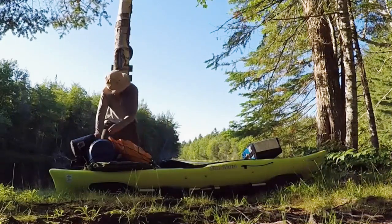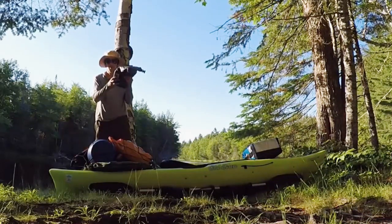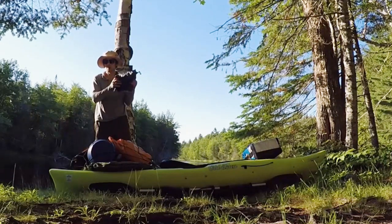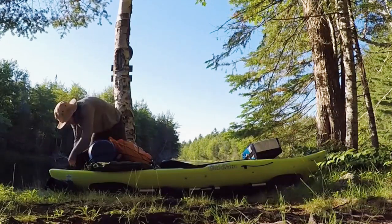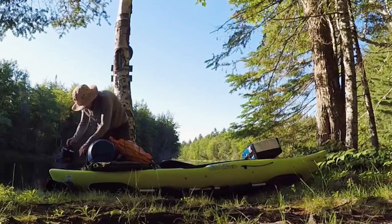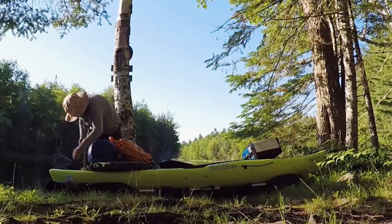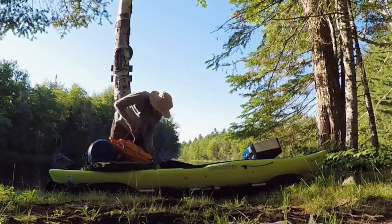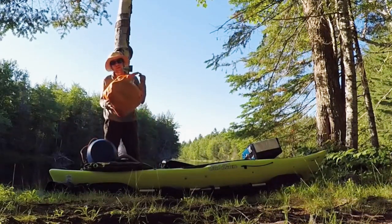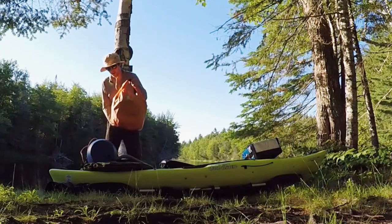Heading to the back now. This bag has all my camera equipment — my extra GoPro, my tripod, a couple different mounts for the GoPros. This is my pot; there's also a canteen inside there and my mini stove is inside of that. Inside this dry bag is my inflatable mattress, my sleeping bag, my inflatable pillow, my change of clothes and another warmer change of clothes. There's also a trail cam in here.